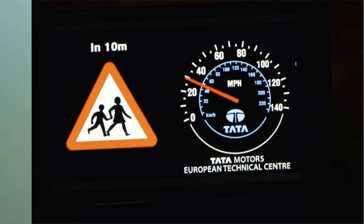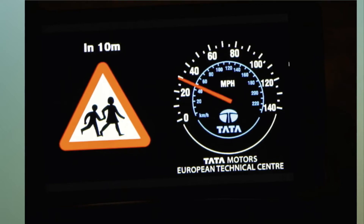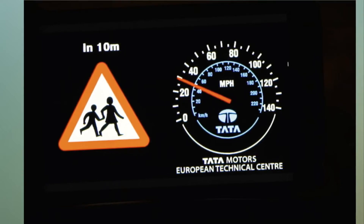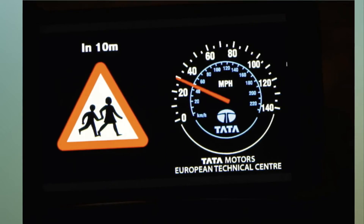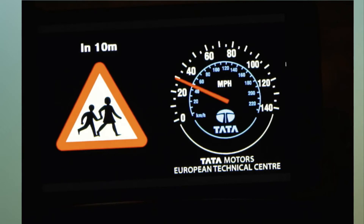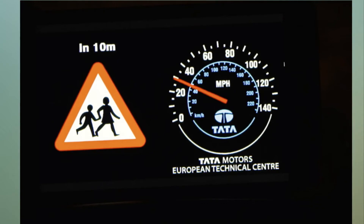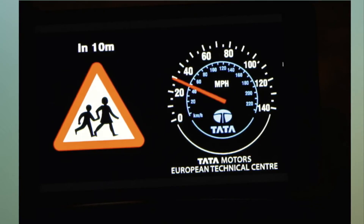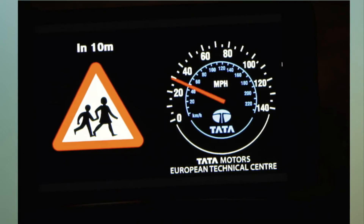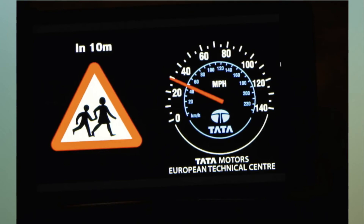The cars that are part of the UK Autodrive project are testing new technology like the Emergency Vehicle Warning, which detects signals from emergency vehicles like ambulances, fire engines, and police vehicles. The autonomous cars are also testing Intersection Collision Warning, which warns the driver if it is unsafe to enter an intersection when another car is approaching, and a related Intersection Priority Management system that assigns two or more connected vehicles to navigate an intersection without the need for traffic lights.